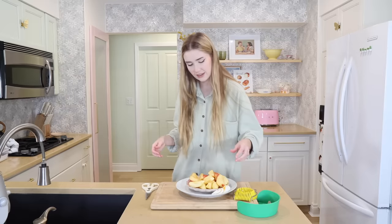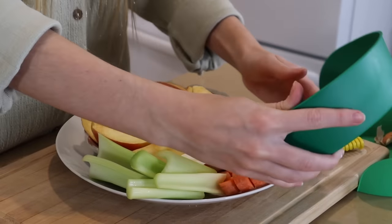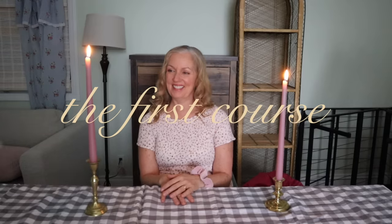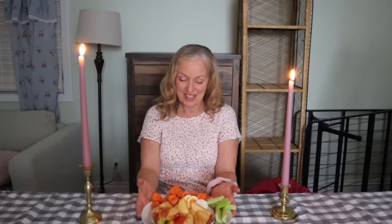We're just getting the snack ready and we're going to feed it to mom — she has to eat it all. Two apples, two carrots, two celery, and an egg. Wash it all down with these. Those are delicious — I love the cuts.